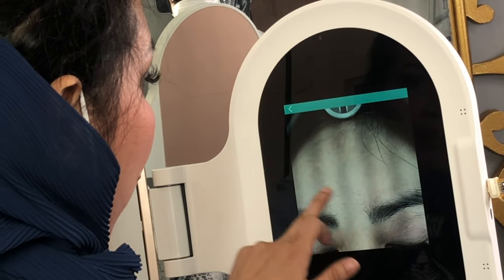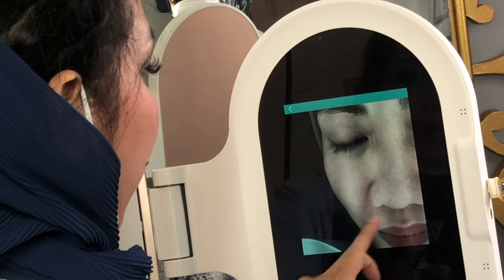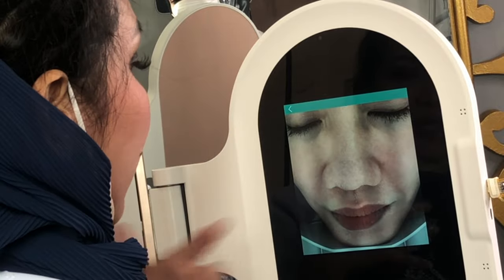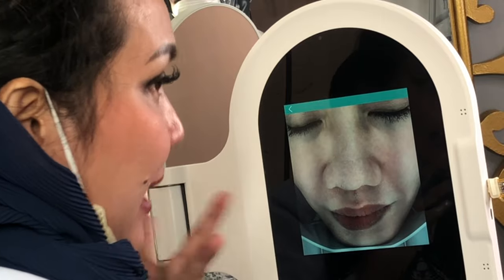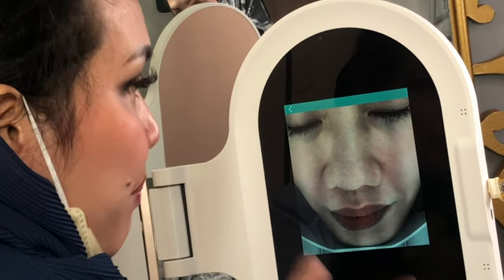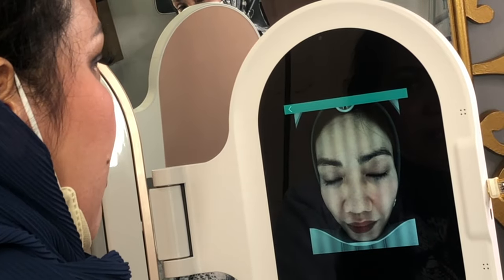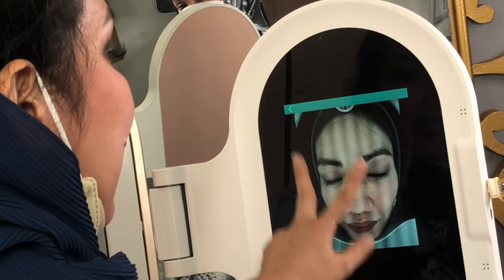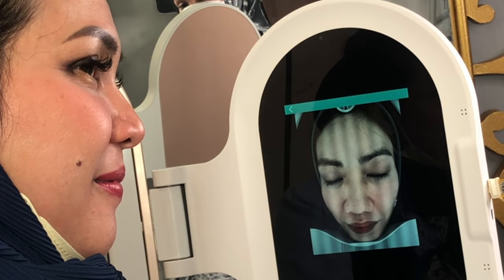In three to five years, if you take care of your skin, it can become more beautiful than what we see now. It can improve, even if the process is delayed or slower. Which is okay — it's better than having no chance at all. Three to five years, your skin can look great. Or even better.